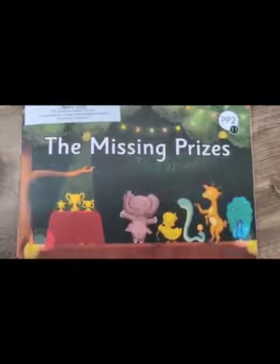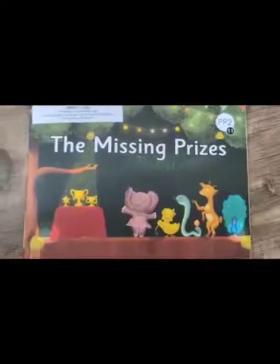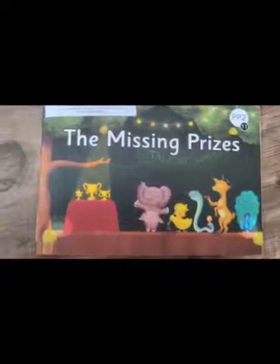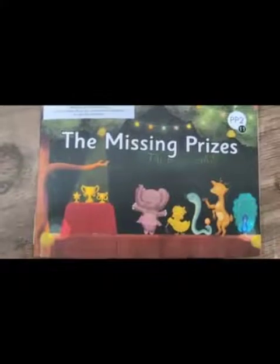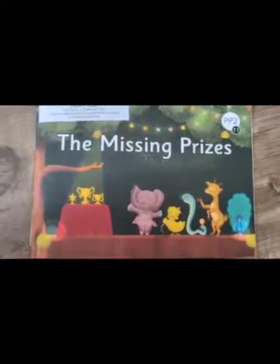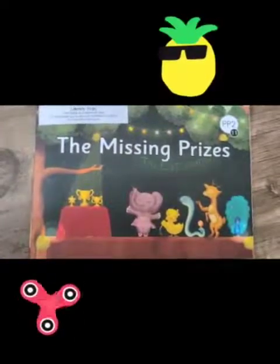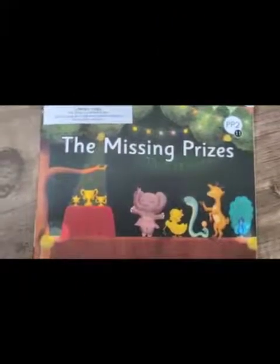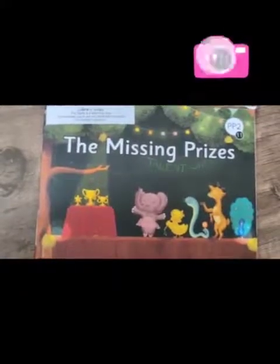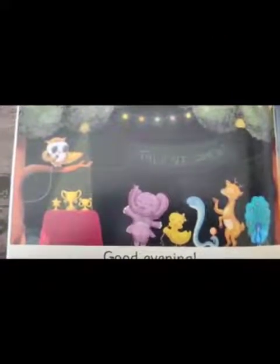Children, have you ever been on a stage to sing, dance, or recite a poem? Did you enjoy it? I'm sure you all did. You were so confident and it was so good during your Orbe Key event.